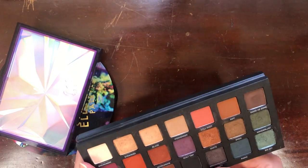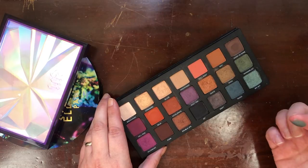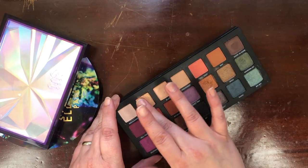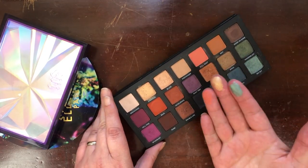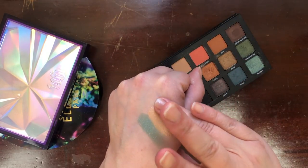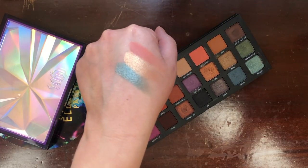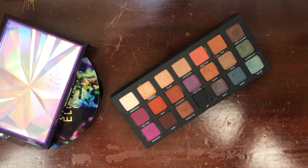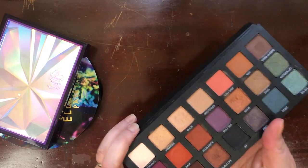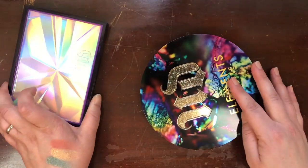This is the Urban Decay Born to Run palette. I recently talked about this in a video about products I don't use as much as I thought I would — not because I don't like them. I thought this was going to be my staple neutral palette with pops of color. It's a beautiful palette and it's not going anywhere. I like the formula and the color story, so I'm keeping it.